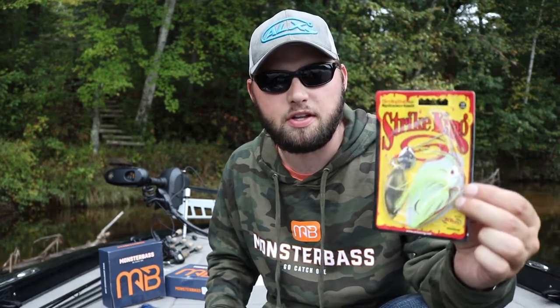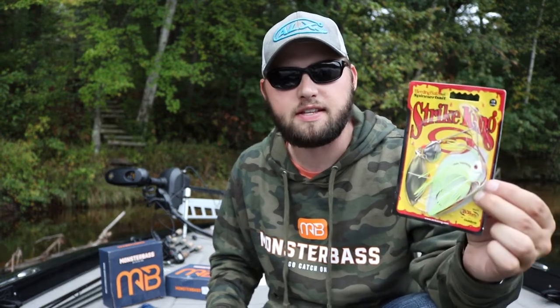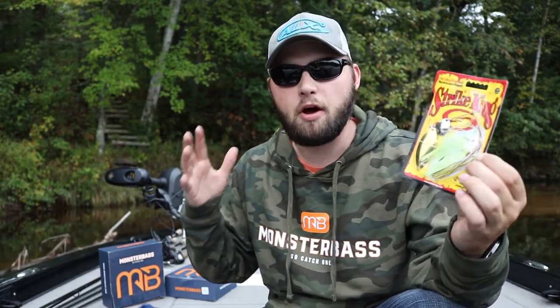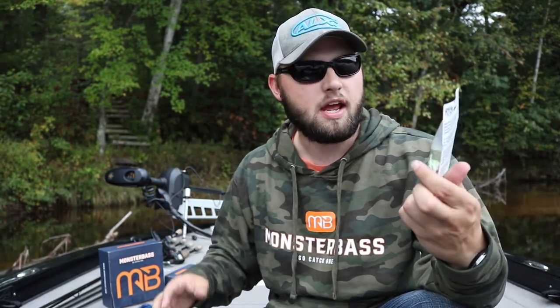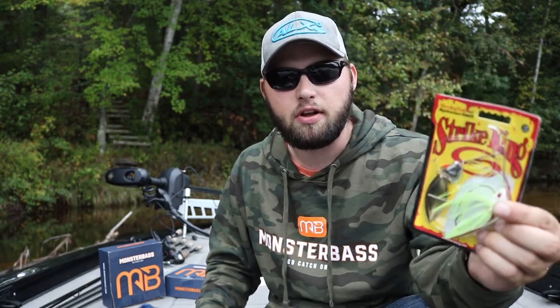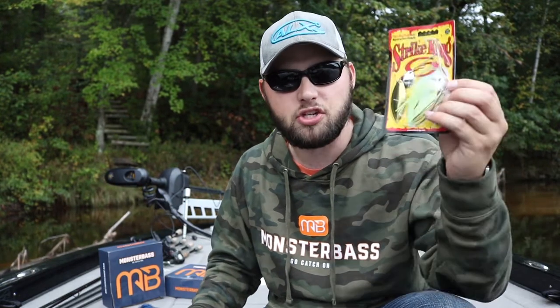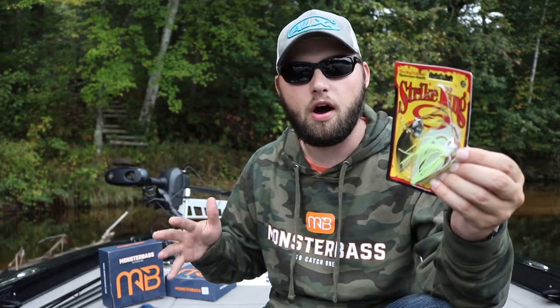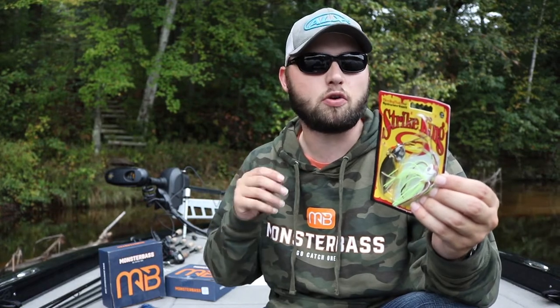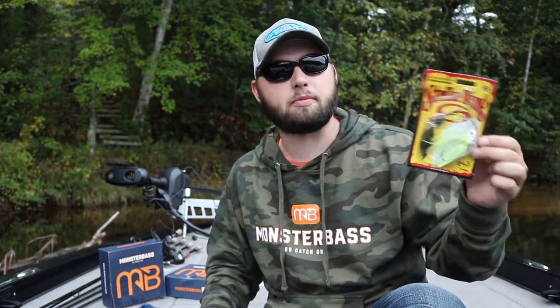What I love about a spinnerbait and what makes it so special is the blades — it creates that vibration and that shine in the water. You're going to have balls of bait getting chased around by fish, and spinnerbaits are really good at standing out. Bass are striking huge balls of bait, and if you have a spinnerbait shimmering in the water, that's going to get that bass to hit your lure. You can never go wrong with a spinnerbait.